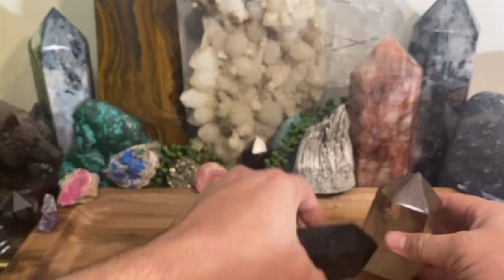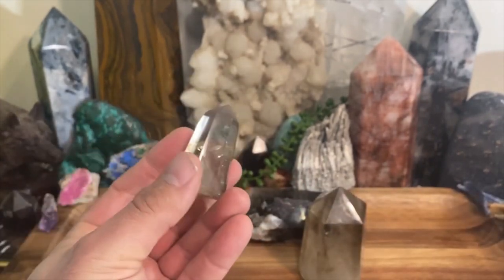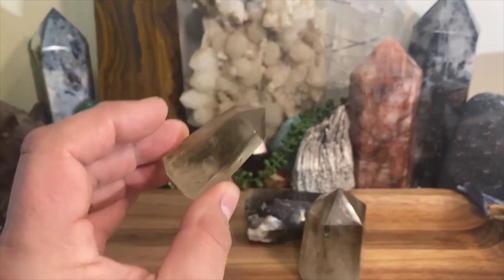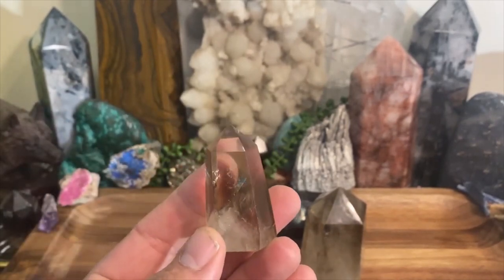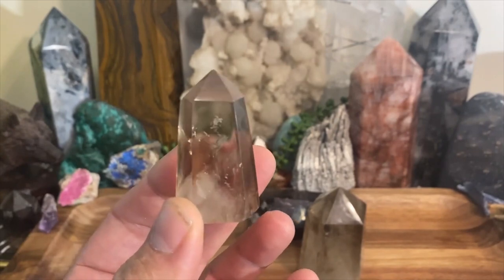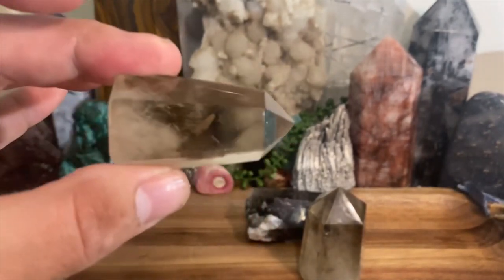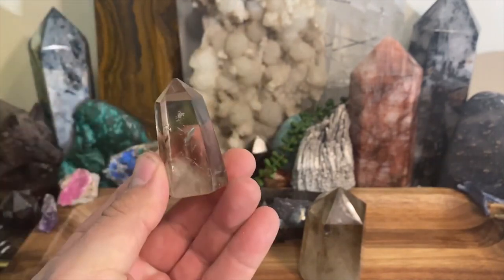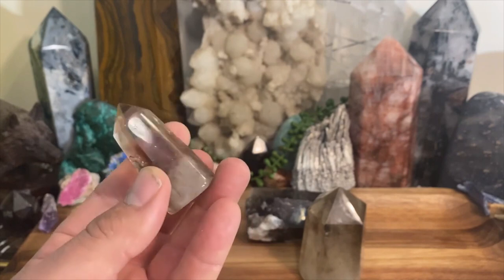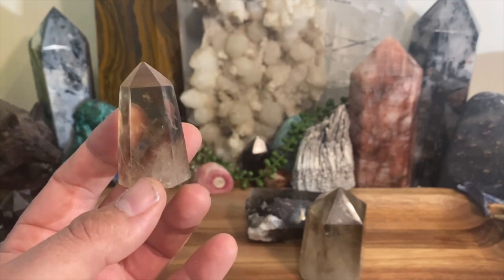No matter what you pick up — whether irradiated or natural — both are going to have great benefits. So what is smoky quartz going to do for you? Everybody should have smoky quartz in their tool bag. If you have a limited crystal collection, this should definitely be one of them, whether it's irradiated or natural. Smoky quartz is a grounding crystal.